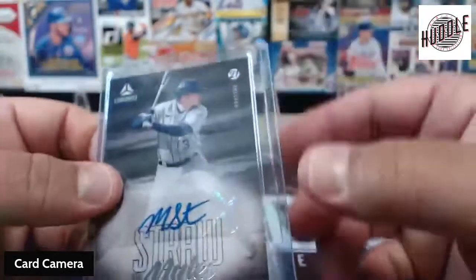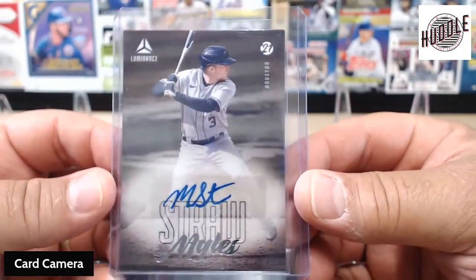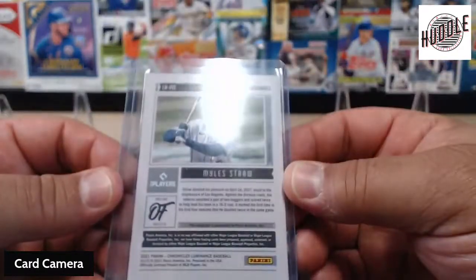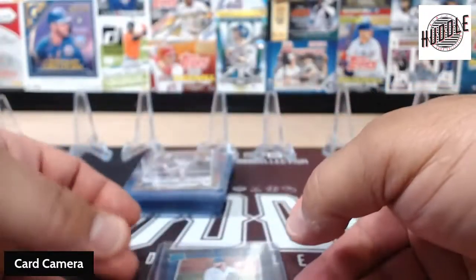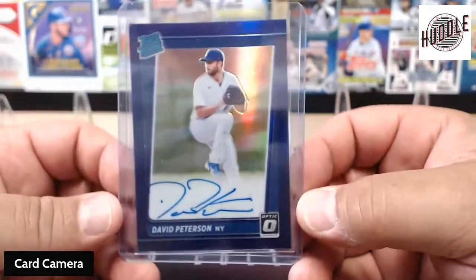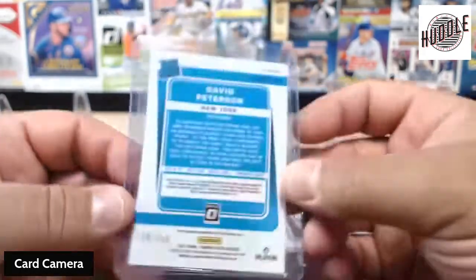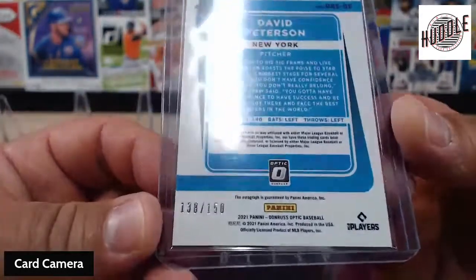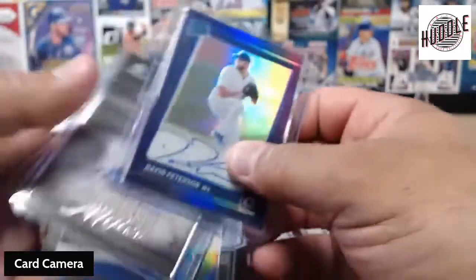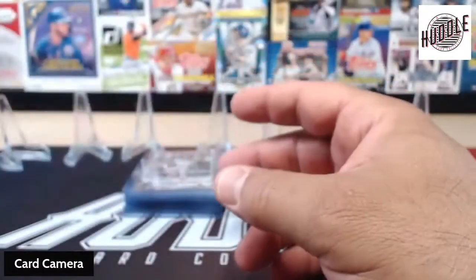We picked up a Miles Straw for Houston on the Luminance — hadn't seen that before, but that was pretty cool. And then the actual only on-card auto went to the Mets, and that went to David Ederson. That was with the purple, and that one was numbered 138 out of 150. So, four autographs, three of them were numbered — not too shabby.